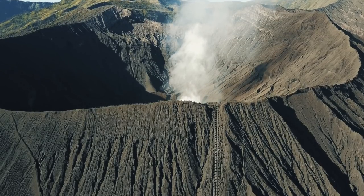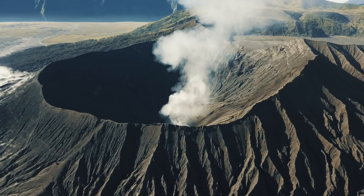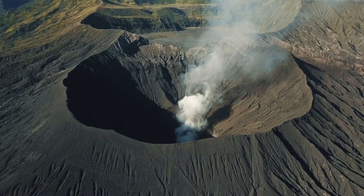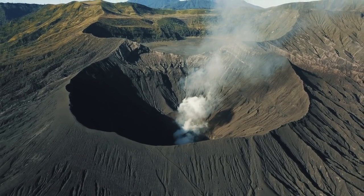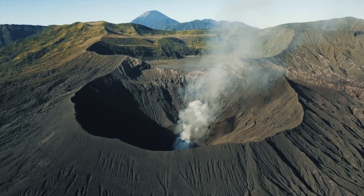Mount Bromo is an active volcano in East Java, Indonesia. It's really a magnificent experience visiting this area, and if you're considering coming here for yourself, this video is for you. We're going to review some tips and tricks to help you get the most of your time here.